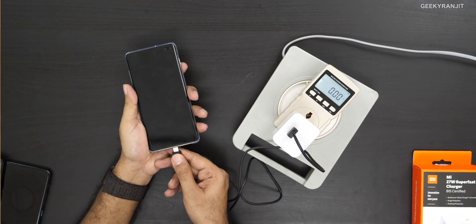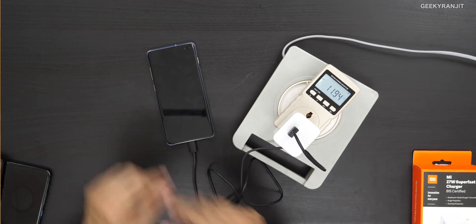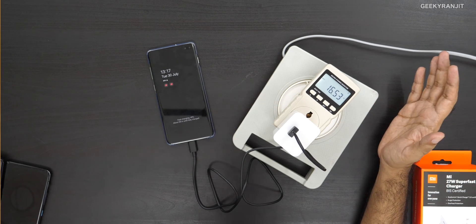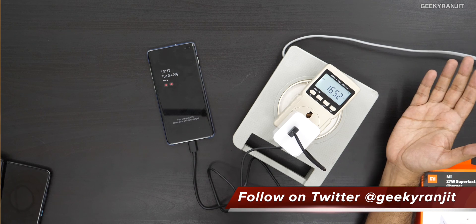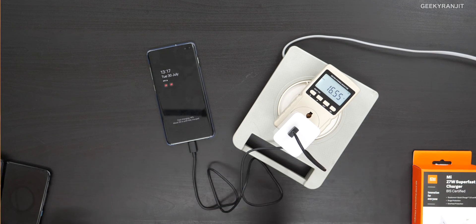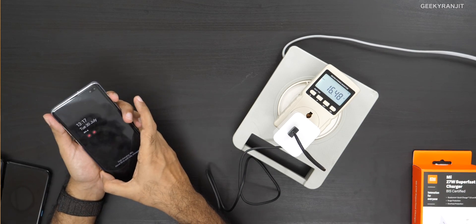Finally, let's check the Samsung Galaxy S10 Plus. I plug it in and it starts charging, pulling about 16.5 watts. So this also won't benefit from anything above an 18-watt charger — it stabilizes at around 16.48 watts.